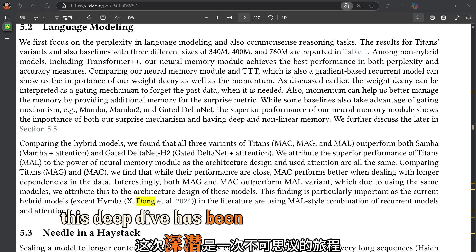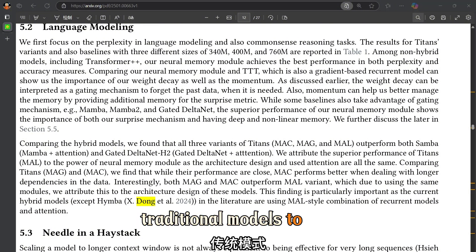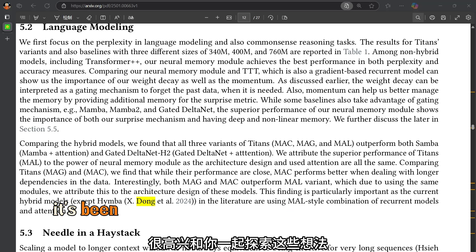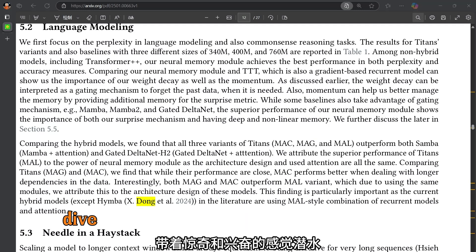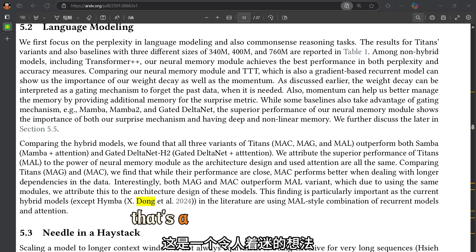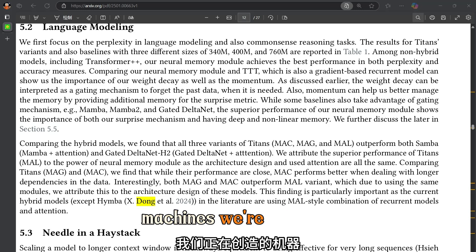This deep dive has been an incredible journey — from the limitations of traditional models to this groundbreaking new approach to memory, even touching on some profound philosophical questions along the way. Maybe the insights from this research into neural networks will inspire new ways to enhance our own memory and learning abilities. Perhaps the next frontier of human intelligence will be inspired by the very machines we're creating.